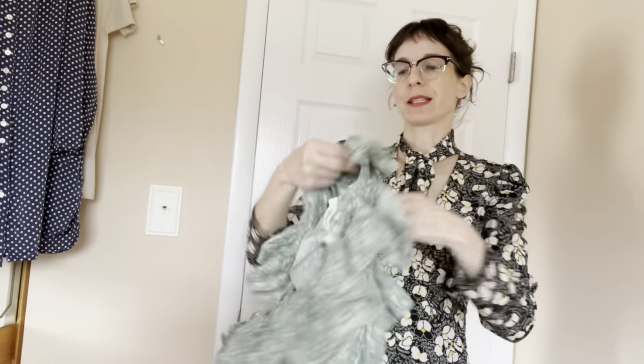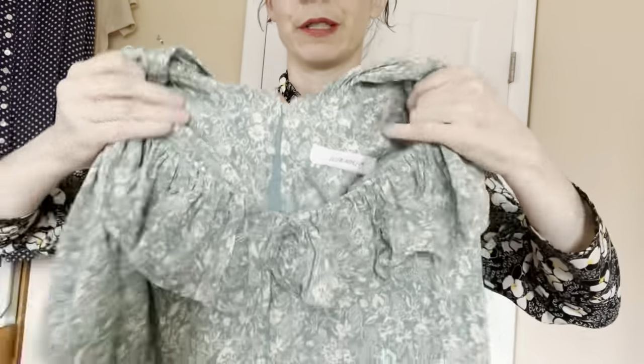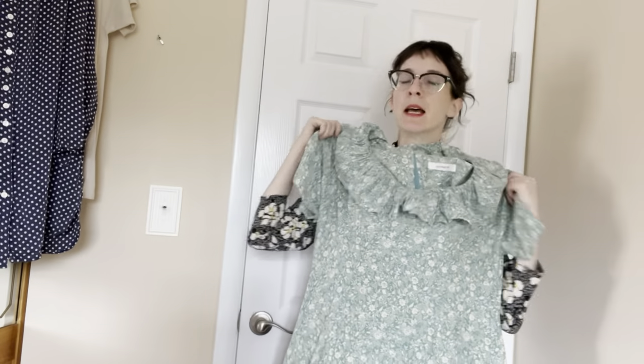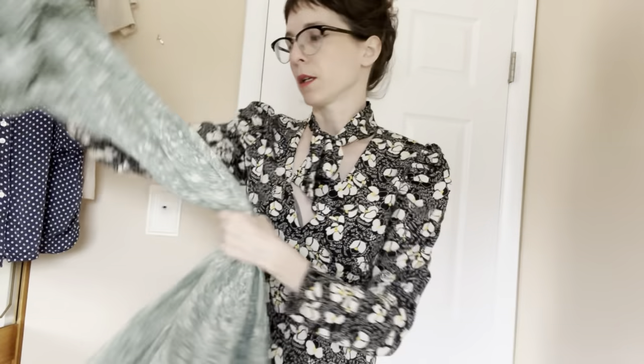This is another one of the $6.99 dresses. This one is so cute too — very like granny, cottage-core, prairie, fake gunny sacks. Look at the little rose detail. Brand: Ellen Ashley. No size tag, but it's a large. I did the measurements and somebody actually had this listed somewhere else as a size 10, and this one was a little bigger measurement-wise, so probably a 12.